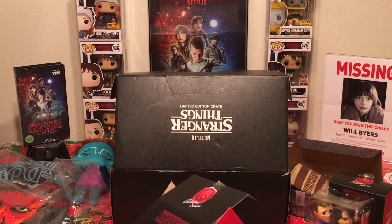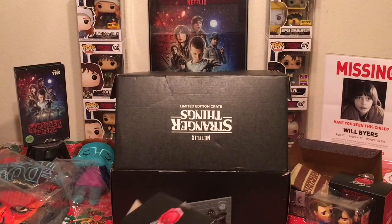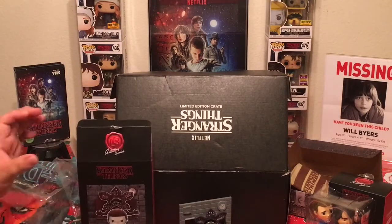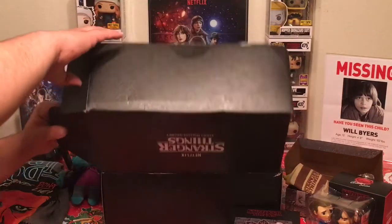They made 10,000 of these and this one is number 3,721. Not sure how many they sold at the convention, but obviously they still had some left over to put into this box.